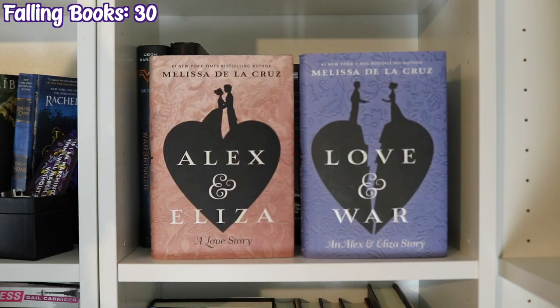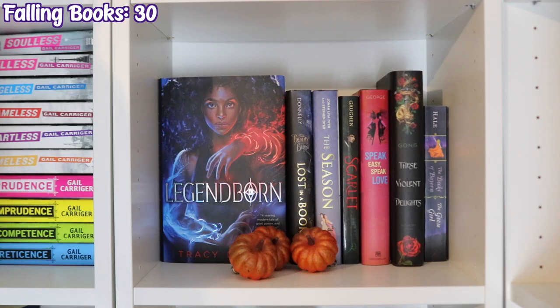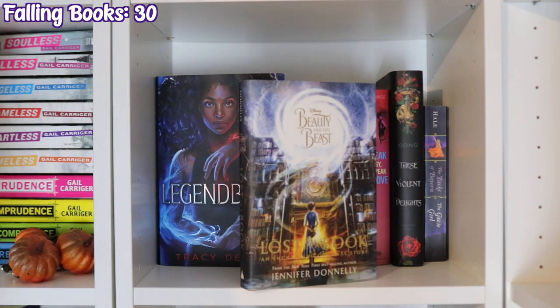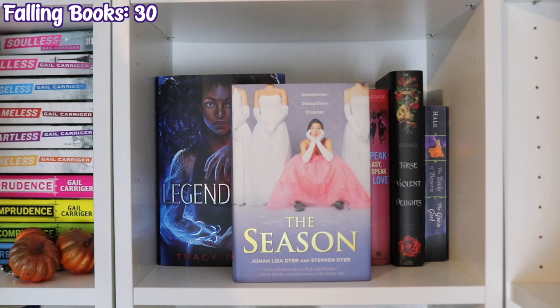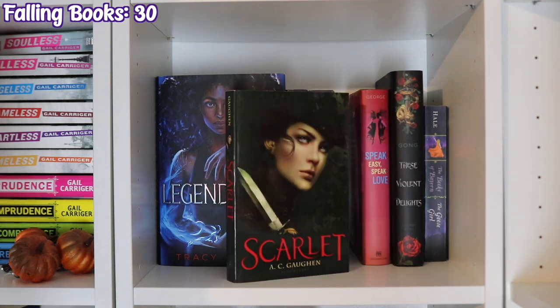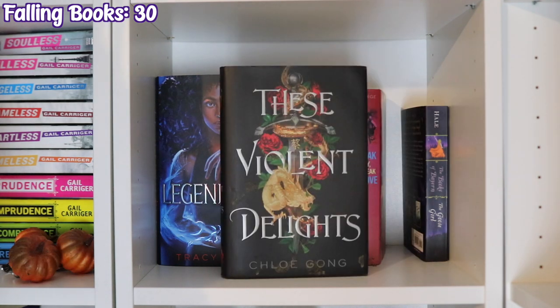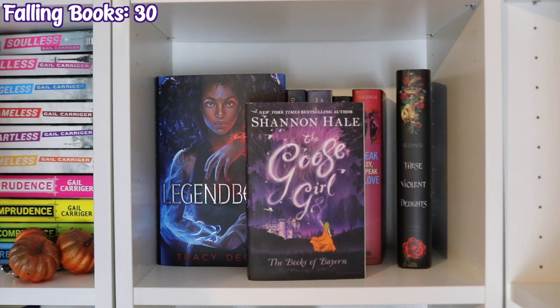Also Alex and Eliza and Love and War by Melissa de la Cruz, Legendborn by Tracy Deonn, Lost in a Book by Jennifer Donnelly, The Season by Jonah Lisa Dyer and Stephen Dyer, Scarlet by A.C. Gaughan, Speak Easy Speak Love by McKelle George, These Violent Delights by Chloe Gong, and The Goose Girl by Shannon Hale.